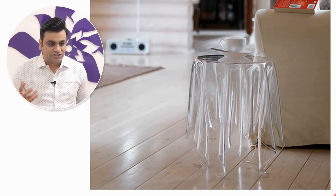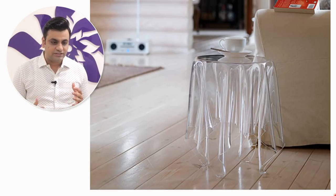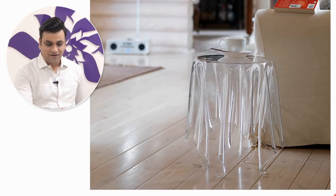Then we have this small table which doesn't have legs — it is directly balanced on one part of glass that looks like melting ice. Awesome!